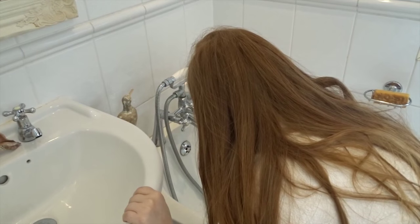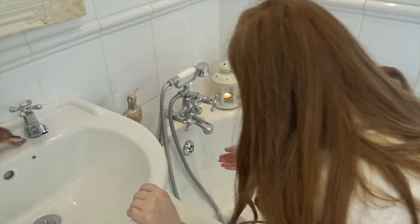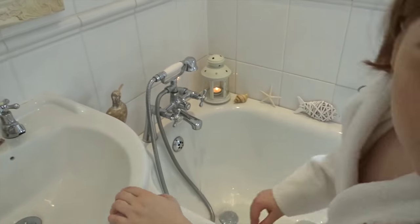I put my bathrobe on — that was from eBay if you're wondering. I also run a bath, but I'm not going to put anything in just yet because I'm going to be using a bath bomb, and I like to let the bath run before I do that.